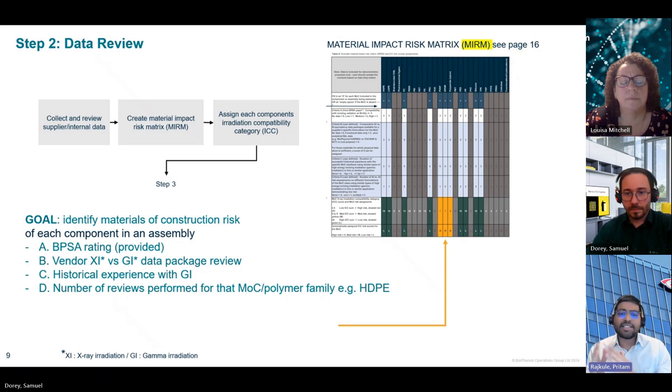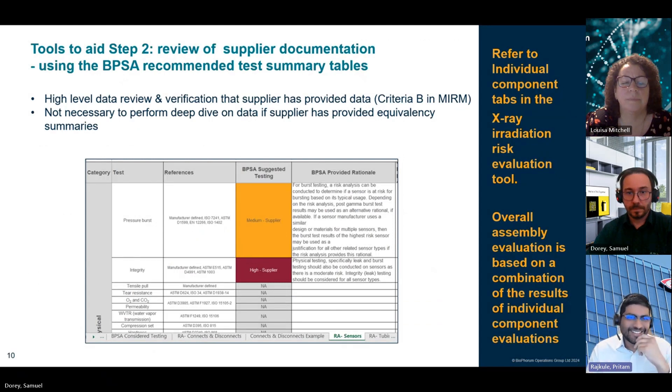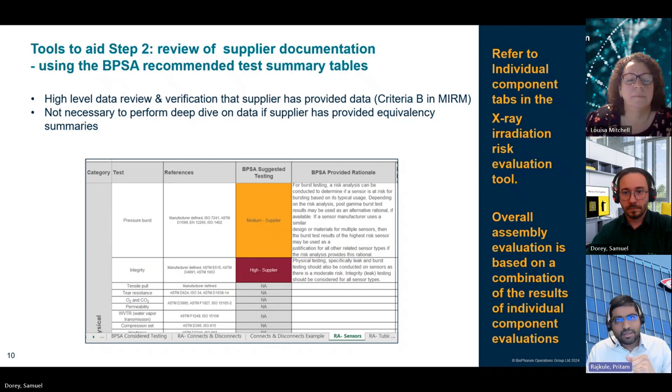The output of this stage is the ICC — Irradiation Compatibility Category Score — which indicates the overall risk, either high, medium or low, of the parts being evaluated based on material compatibility with ionizing radiation. To facilitate a review of the supplier's documentation package, the evaluator can refer to the list of BPSA recommended testing per component type as shown in the X-ray Radiation Risk Evaluation Tool. This provides a high-level verification that the supplier has provided sufficient data as part of the change notification. It should be noted that not every component needs to be reviewed at this stage, and judgment should be applied by the teams performing the evaluation.